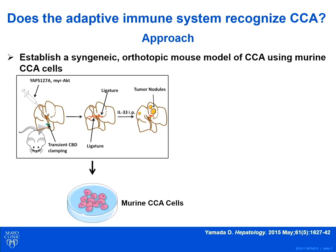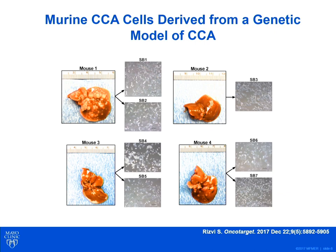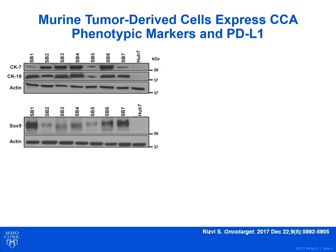We set out to establish such a model by deriving murine CCA cells from an oncogene-driven genetic mouse model of cholangiocarcinoma we had previously established. In this model, the oncogenes YAP (ES-associated protein) and mouse AKT as a permissive factor are directly transfected into the biliary tree. Postoperatively, the mice receive the biliary mitogen interleukin-33 for three consecutive days. RNA sequencing showed substantial overlap in gene expression between these mouse tumors and human CCA. We derived seven unique cell lines from these AKT-YAP tumors with phenotypic markers of CCA, including cytokeratin-7, cytokeratin-19, and SOX-9.